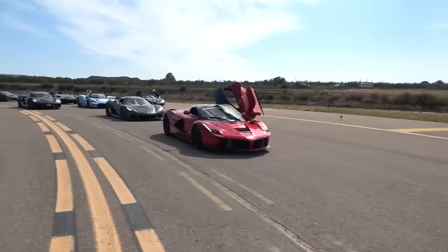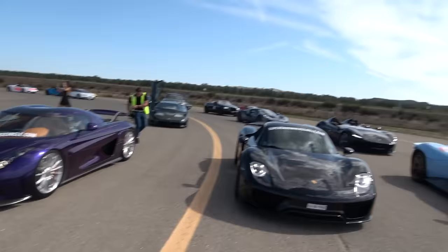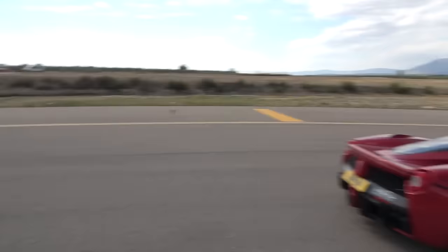Let's check this out. Mike with the Zonda F. We've got the One:1, LaFerrari, Harlequin 918. Some heavy hitters: Bugatti Chiron Supersport 300+, Koenigsegg Regera, Koenigsegg Jesko. We've then got the CCX, Daytona SP3, 918, beautiful Regera, Monza SP2. These are the best hypercars in the world lining up for drag races. It's about to be wild.